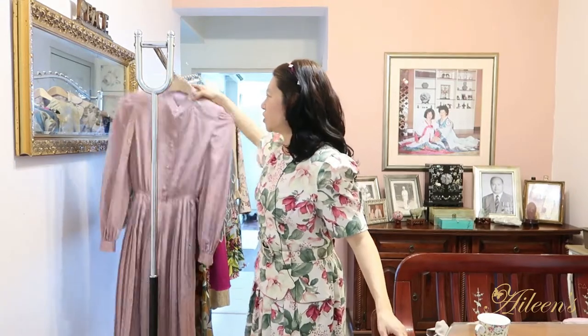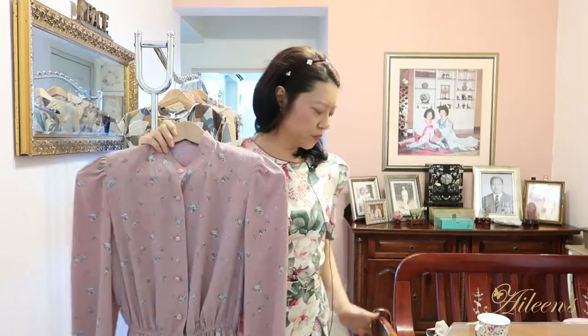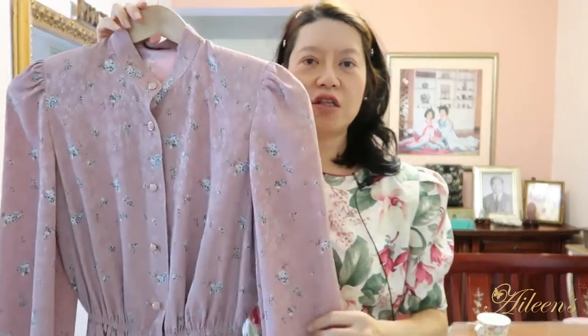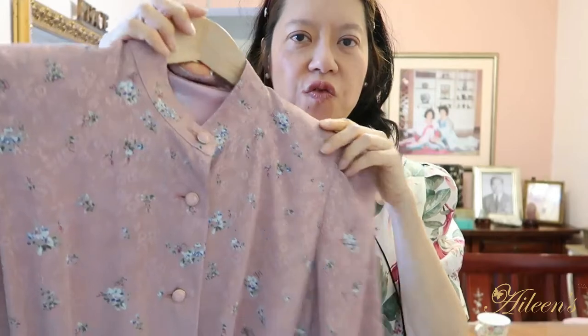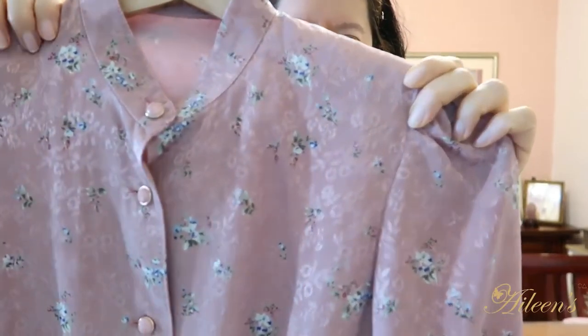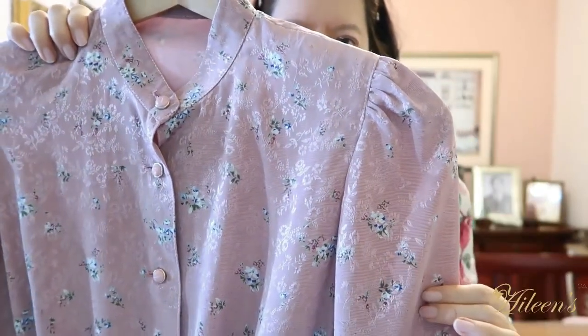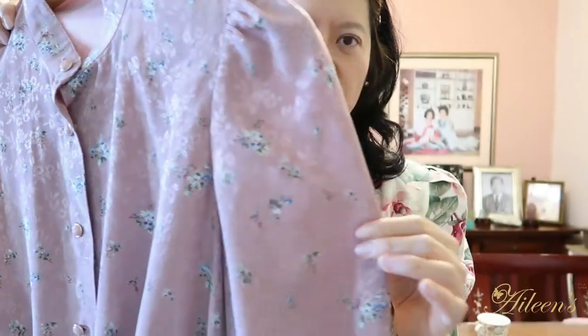Anyway, to get this video started, I would like to show all these dresses one by one because the details are so fine. I would like to show them to you before I put them on. This first dress I think is from the 1970s, by the way it's designed, and the print is absolutely beautiful — a typical 1970s dress with a sheen to the material.